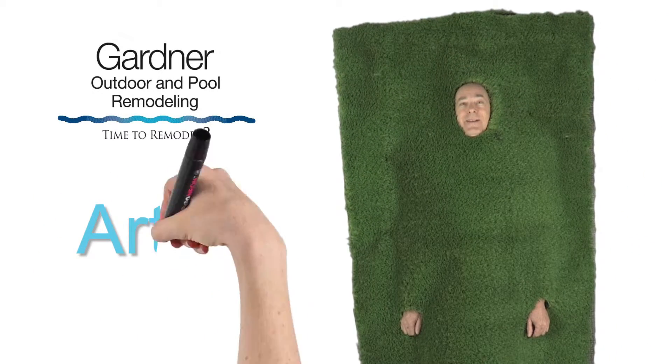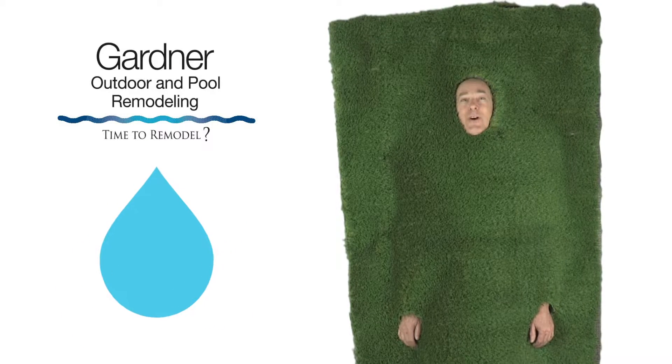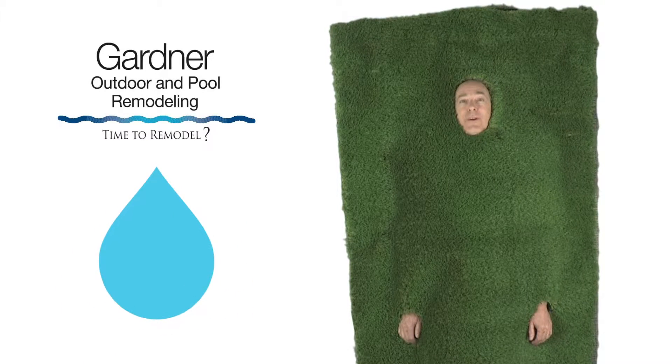Hi, I'm Artie, the Artificial Grass Guy. Thanks for watching today's video from Gardener Outdoor and Remodeling's Water Saving Tips.